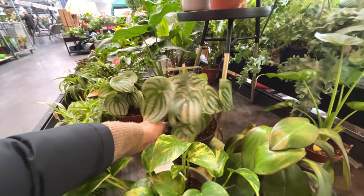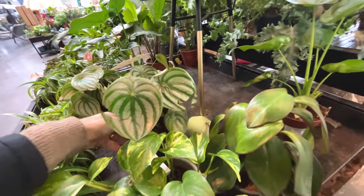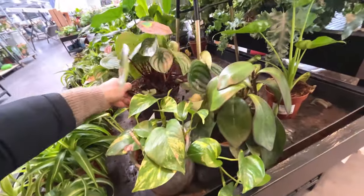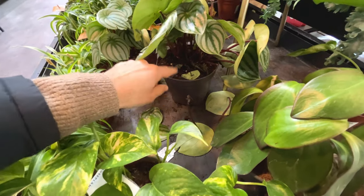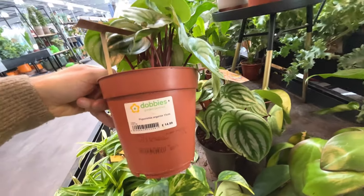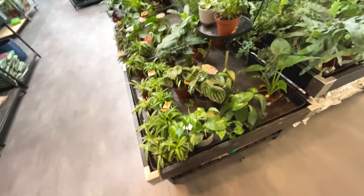Is that a watermelon peperomia? The leaves are just falling off it - this feels rotten. It's all rotten in there. Look at all the leaves that have fallen off because they've rotted off. Too much moisture in there - that doesn't bode very well. Peperomia argyreia, £15. I think that's a watermelon. I don't think they're treating it very well, so I'm not going to bother.